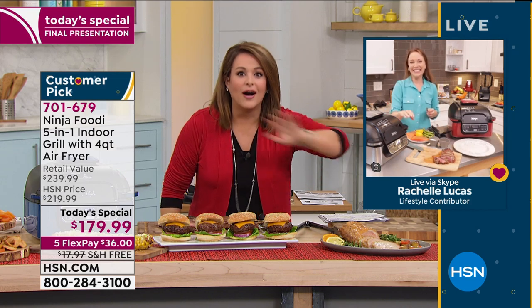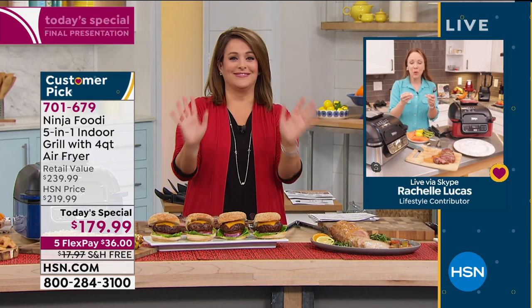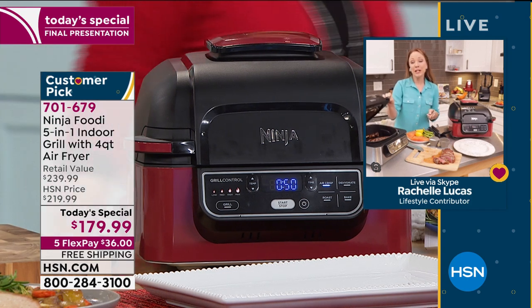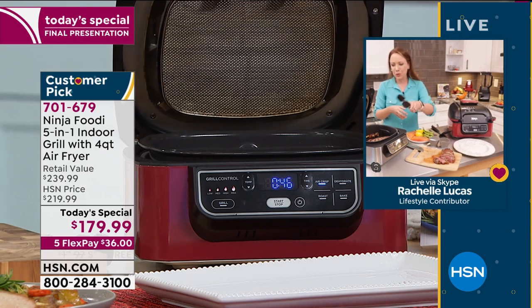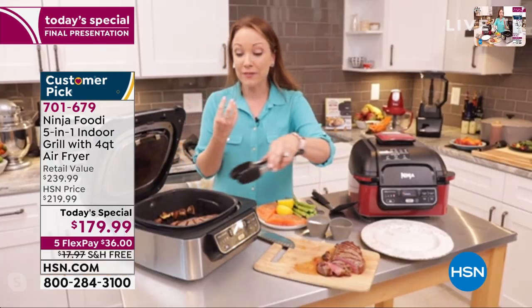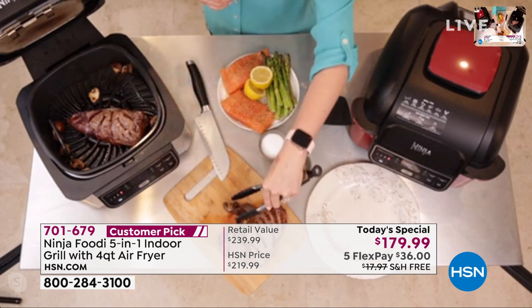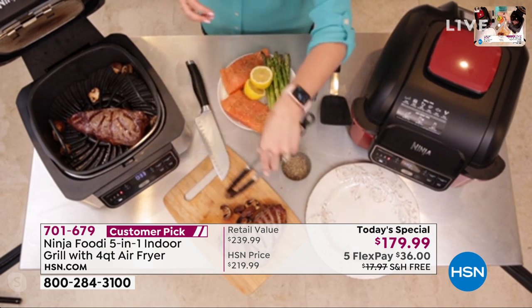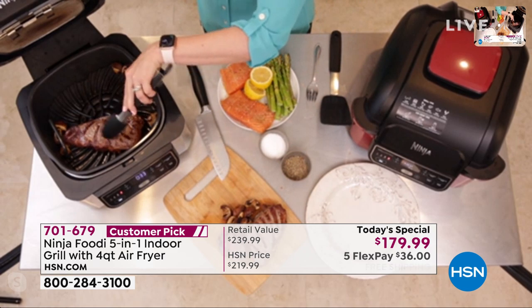Everything tastes better on the grill - even fruit. If you're looking for a calorie-conscious, healthier way to get some sweets, you can grill fruit. You're right about the vegetables because the grill really caramelizes them - you can see in the mushrooms how beautiful they look with that caramelization and flavor that you love. You don't get this cooking in your oven, and cooking outside means contending with weather and mosquitoes.